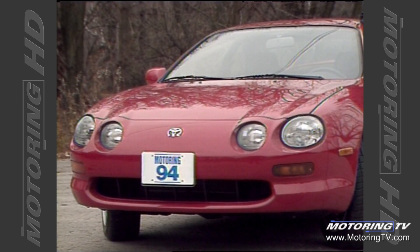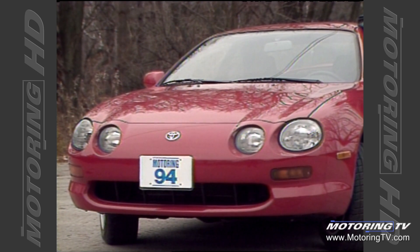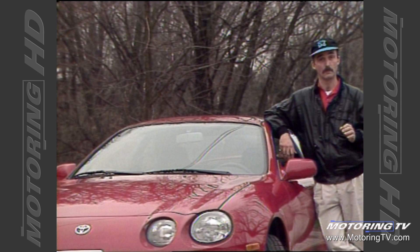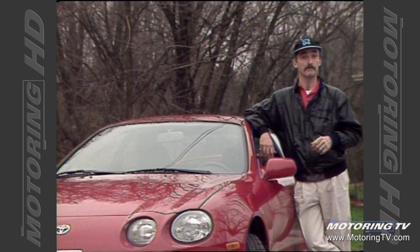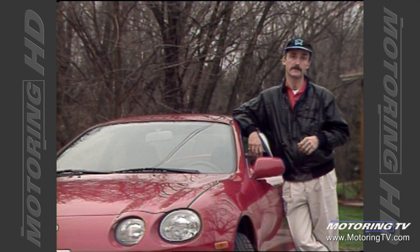Well, that's it for this week's test drive. I think it's safe to say that Toyota have improved the new Celica in every area — ride, handling, performance, and even styling are all better. The only question left in my mind is: can they truly justify the $28,000 price tag?